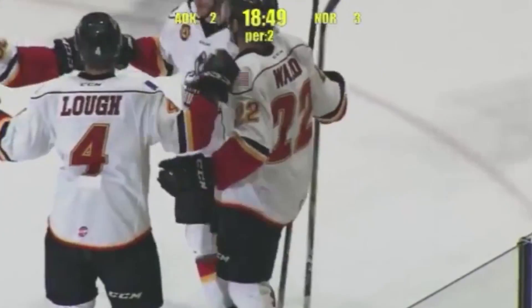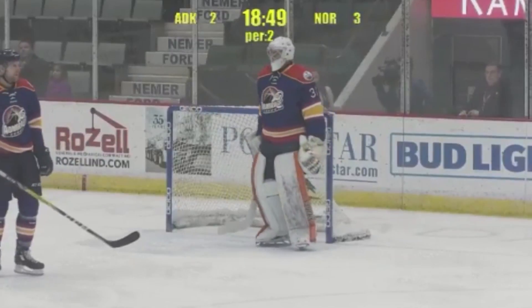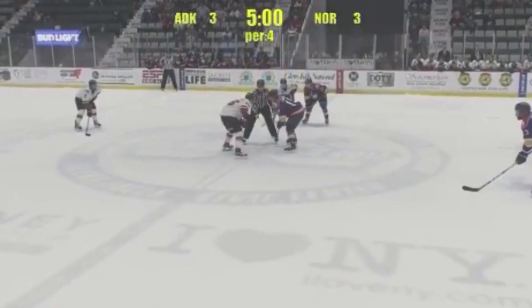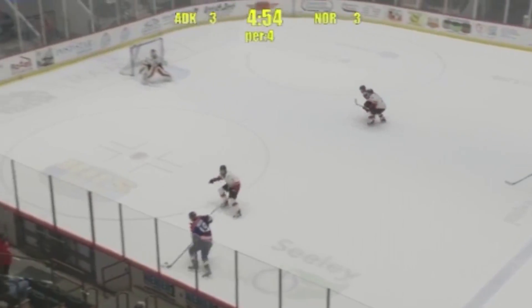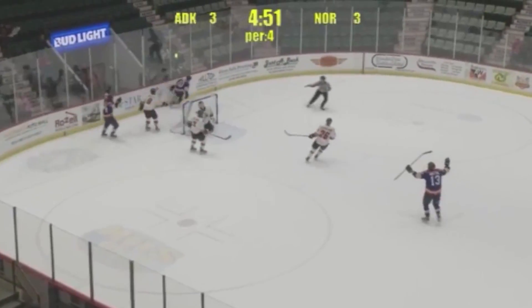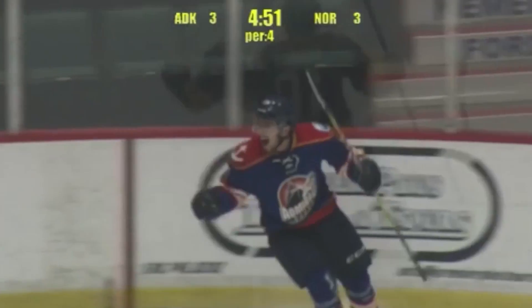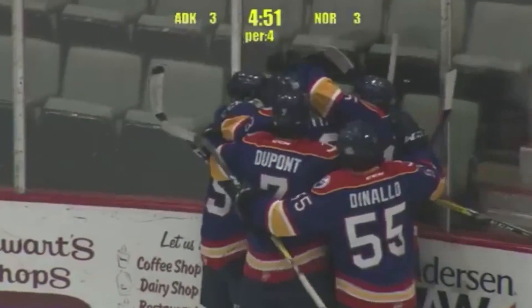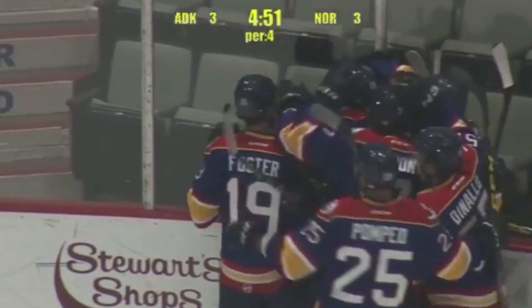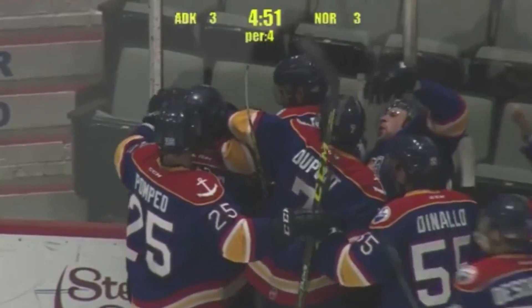Just over a minute into period number two. Wolf out there with him. They guard him. And Foster battling for it. And they couldn't come out with it. And Norfolk scores right as they walk in — a bad angle shot finds the back of the net past McCollum. And they win the game nine seconds into overtime. 4-3 final for the Admirals. They win it.